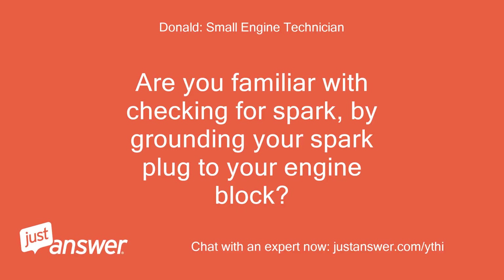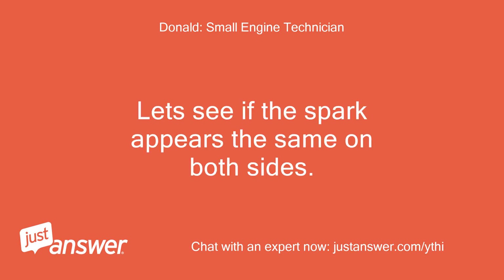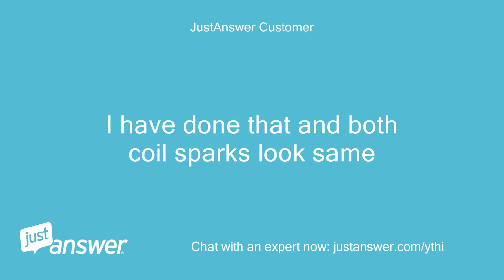Are you familiar with checking for spark by grounding your spark plug to your engine block? Try this method on both cylinders. Let's see if the spark appears the same on both sides. This is just another part of troubleshooting. I have done that and both coil sparks look the same.